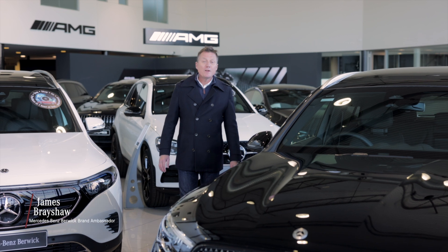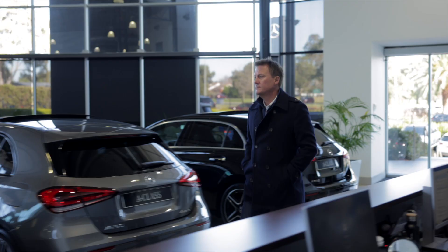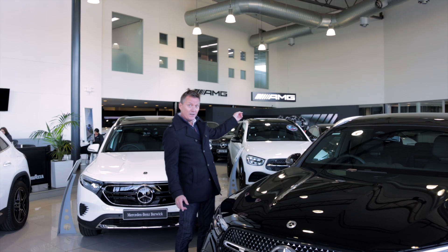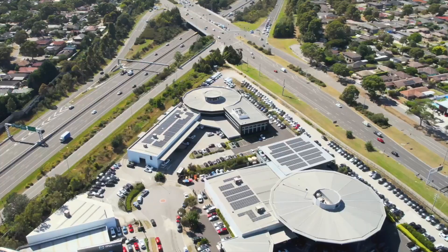Hi, James Brayshaw here from the Mercedes-Benz Berwick showroom. I absolutely love this place. You can see behind me the AMG Performance Centre is tucked back there, but what a lot of people don't realise, out here there are not only one but two incredible showrooms.